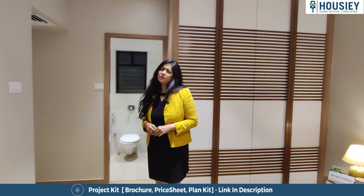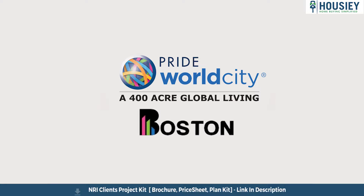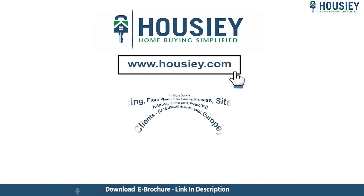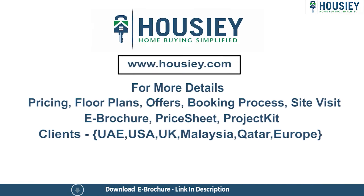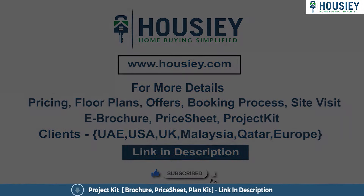Don't forget that you saw this beautiful property on Housie.com — stay tuned with us, thank you! This was the 1 BHK sample flat tour of the residential project Pride World City, Boston, located in Dhanori, Pune, by Pride Group. For any queries related to pricing, plans, offers, or booking process, or to do a site visit, click the link in the description. NRI clients can also connect with us on the same link. If you liked this video, subscribe to our channel, Housie.